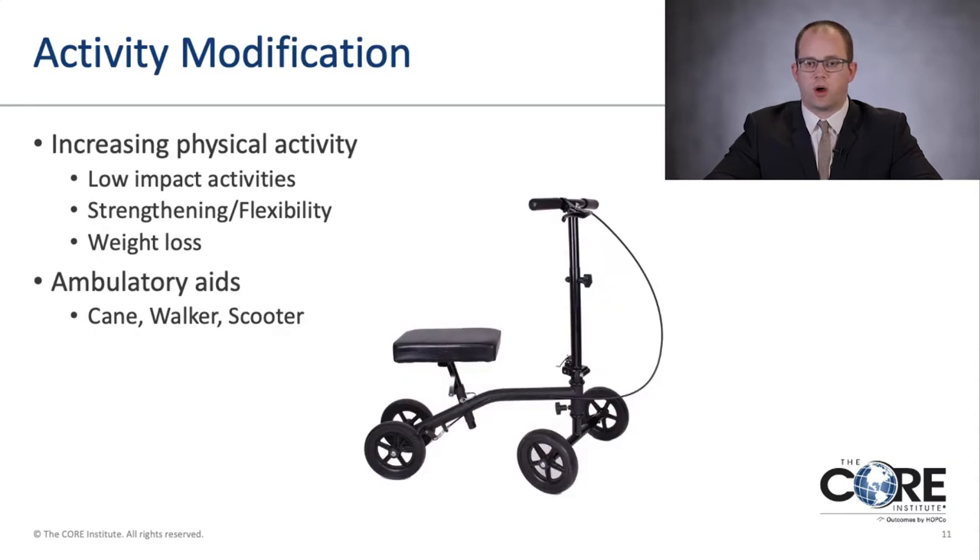Activity modification includes increasing physical activity — particularly low-impact activities — to help lessen forces on the joints while staying active, working on strengthening and flexibility. Weight loss also plays an important role in decreasing forces through the ankle and foot. One could also use ambulatory aids such as a cane, walker, or knee scooter to offload the foot and ankle.